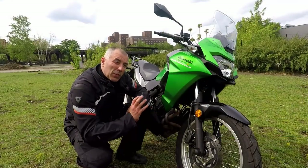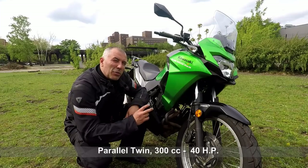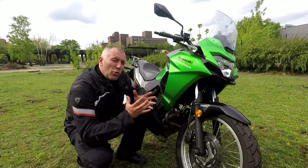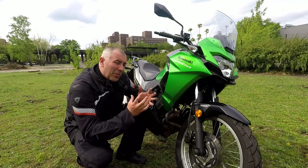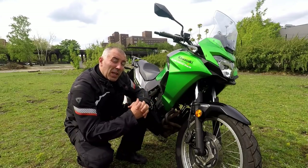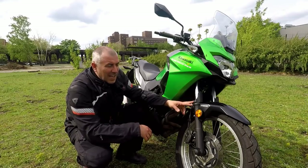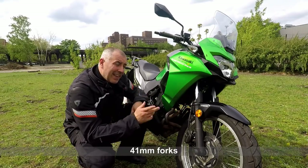The engine is only 300cc but it's a parallel twin and delivers about 40 horsepower. I really don't know why they decided to make two cylinders from 300cc, but maybe there will be some positives and I'm going to check it when I ride it later. The front forks are just the standard 41 millimeters.